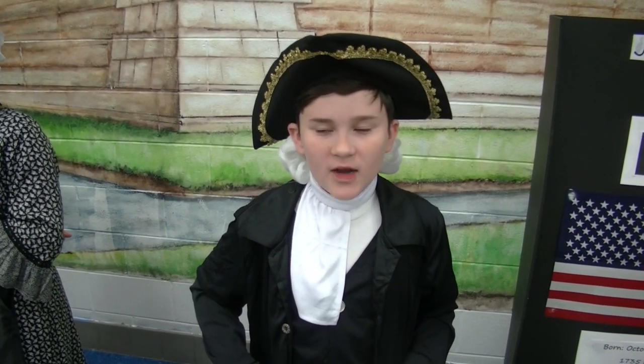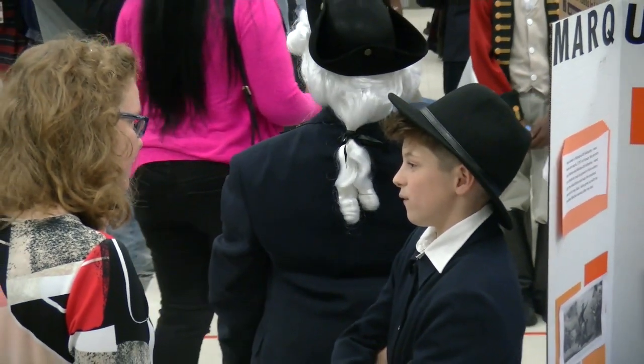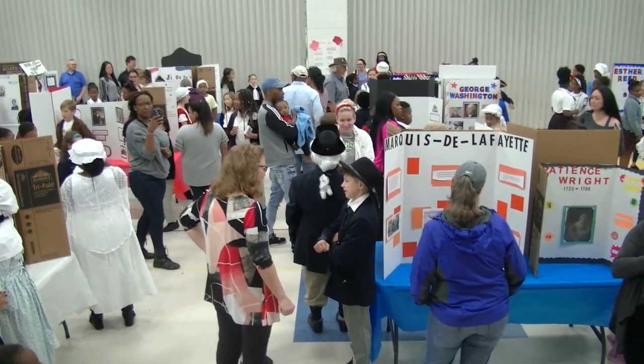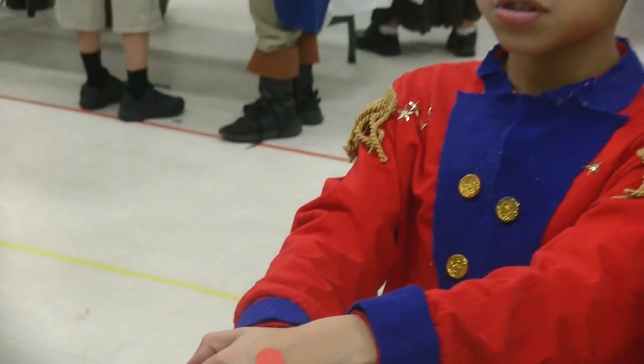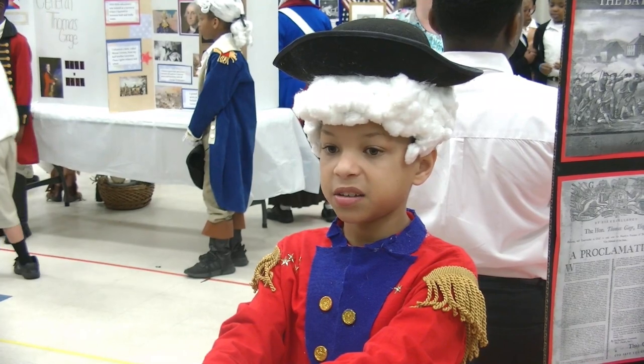The students like dressing up in costumes that represent that time period and they share with you what they did to help contribute to the American Revolution. You'll notice that each student has a red dot or blue dot on their hand, and that's what allows the visitor, when you walk up, to listen to their speech.